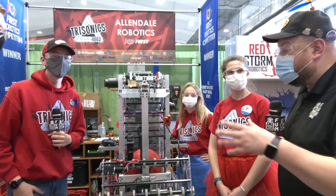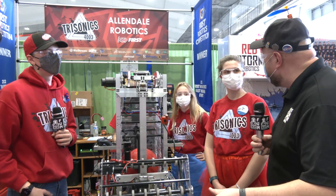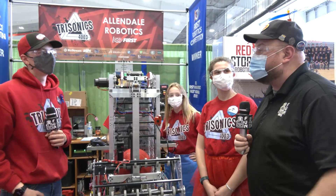Trisonics, we wish you best of luck here at MSC. Hoping for a championship berth as well — can't wait to see if that happens. Good luck the rest of the way. Thank you.